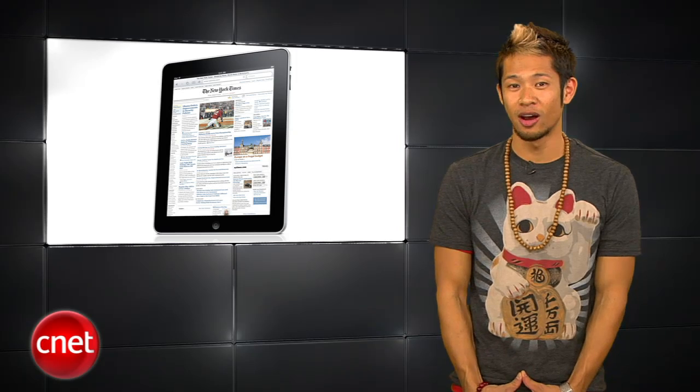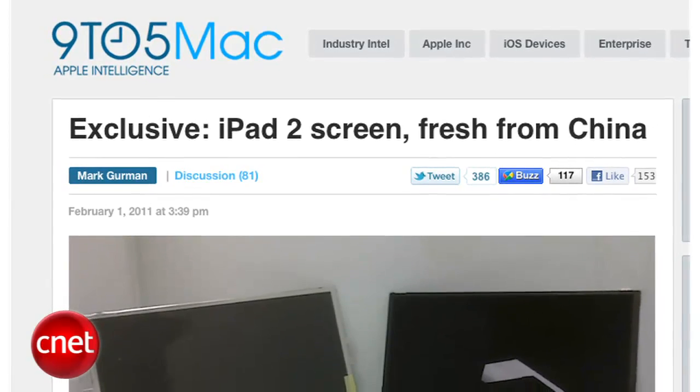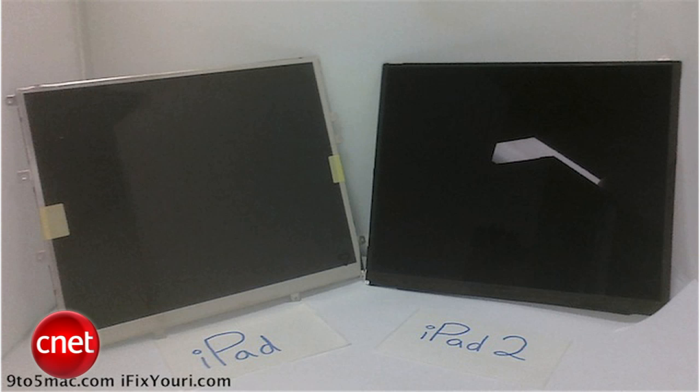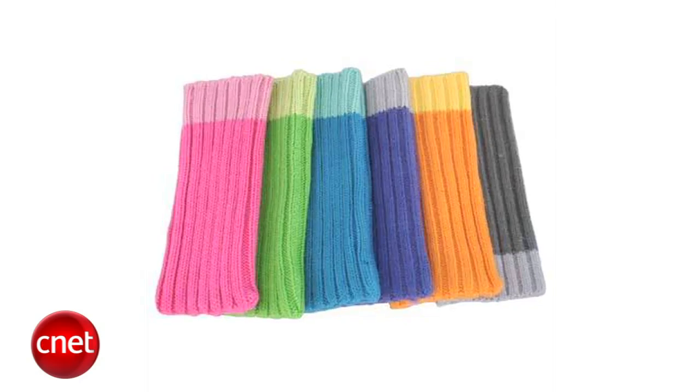There were no pictures taken of it and Apple declined to comment, which clearly means it exists. Photos acquired by 9to5Mac show what's believed to be the LCD part for the iPad 2. It's 10 grams lighter and a millimeter thinner, and that could mean a smaller iPad.